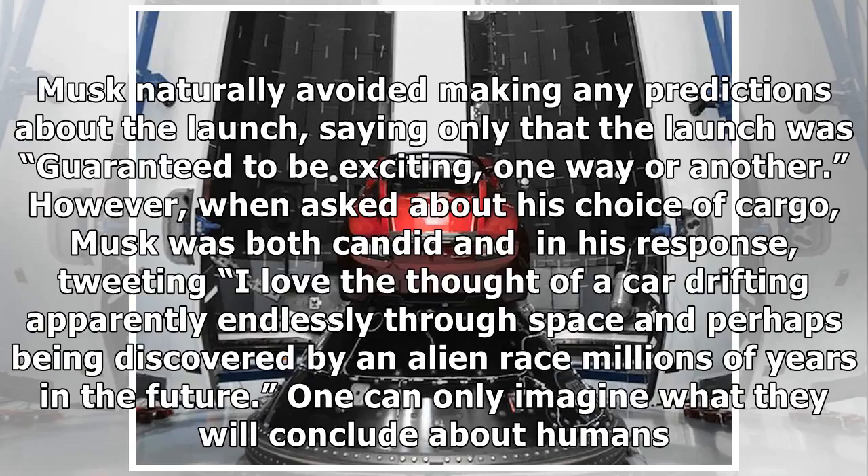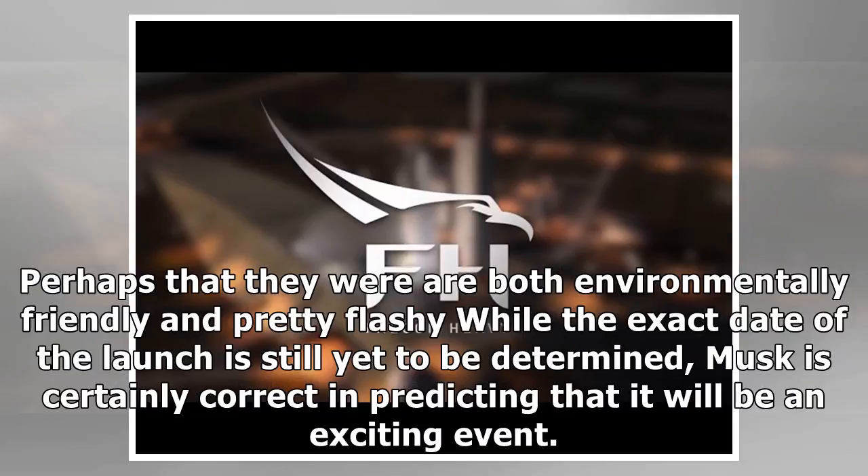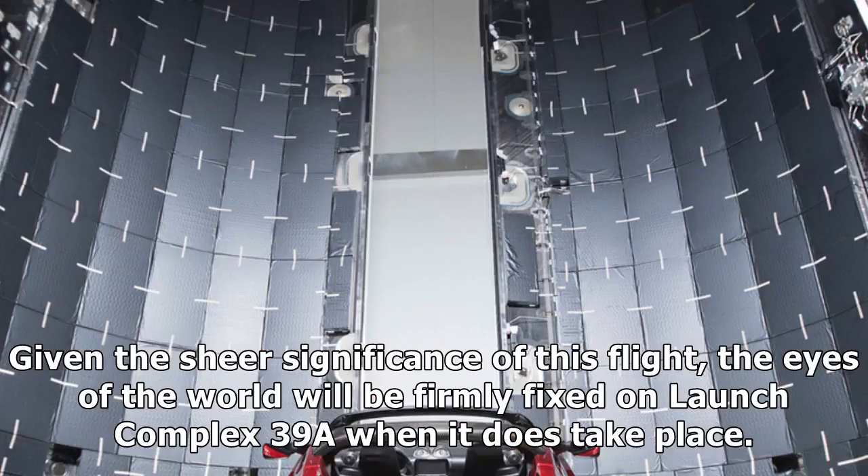Musk naturally avoided making any predictions about the launch, saying only that it was guaranteed to be exciting, one way or another. However, when asked about his choice of cargo, Musk was candid in his response, tweeting: 'I love the thought of a car drifting apparently endlessly through space and perhaps being discovered by an alien race millions of years in the future. One can only imagine what they will conclude about humans — perhaps that they were both environmentally friendly and pretty flashy.' While the exact date of the launch is still yet to be determined, Musk is certainly correct in predicting that it will be an exciting event. Given the sheer significance of this flight, the eyes of the world will be firmly fixed on Launch Complex 39A when it does take place.